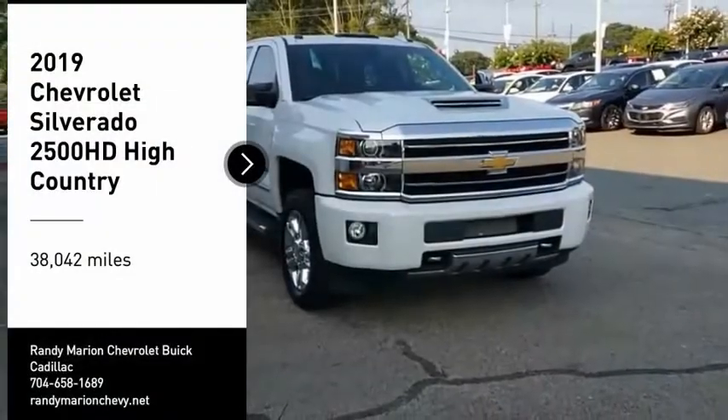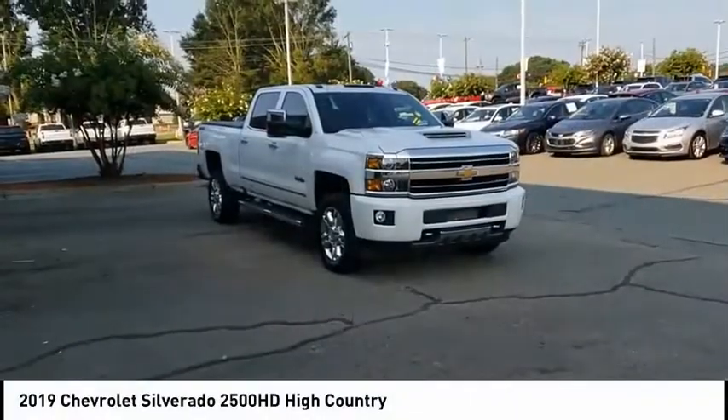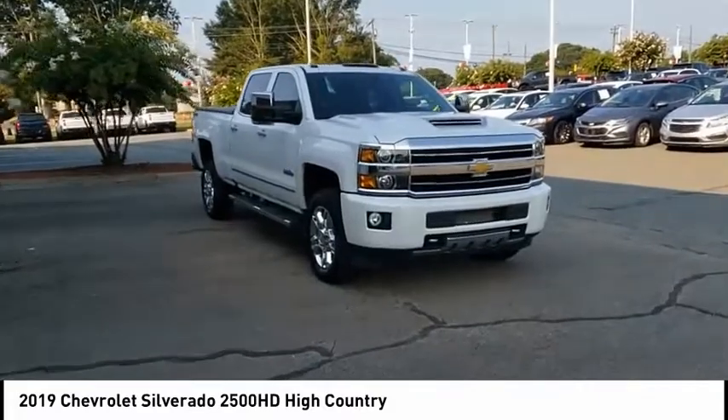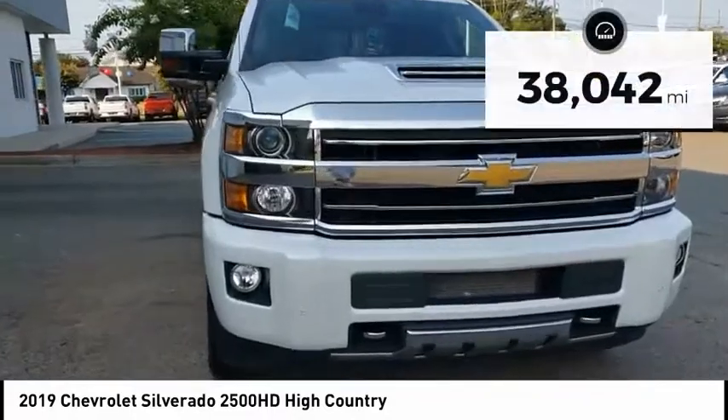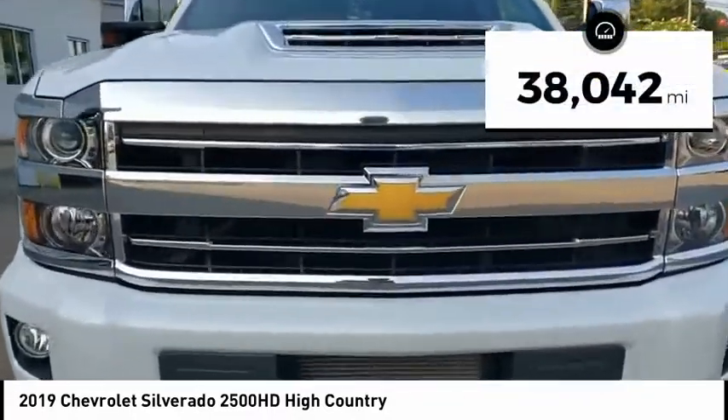Looking for the right vehicle? Check out the 2019 Silverado 2500 HD. This pickup truck pulls unlike any other. This vehicle has less than 40,000 miles.